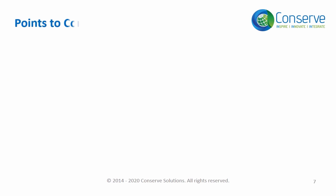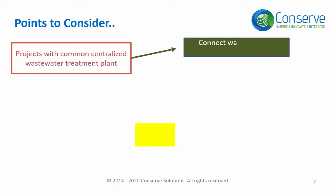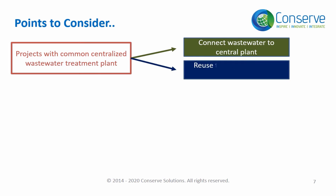In some cases, there can be a common centralized wastewater treatment plant. In such cases, projects can connect the wastewater to the central plant and reuse the treated wastewater generated from the centralized plant.